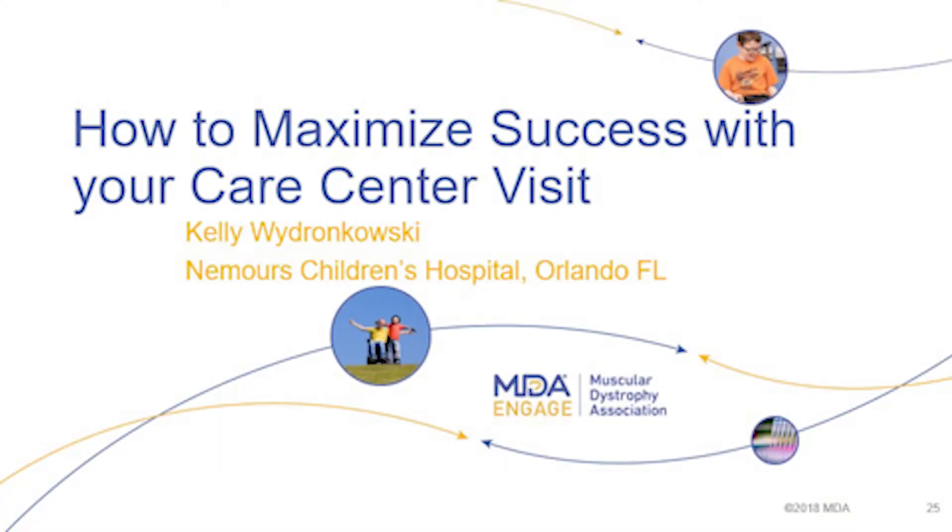Hello everyone. I'm going to talk about how to maximize success with your care center visit. I'll obviously be referencing Nemours because that's the care center I work at, but I'm hoping to provide tips that apply to your own care center as well — general tips for any care center visit.